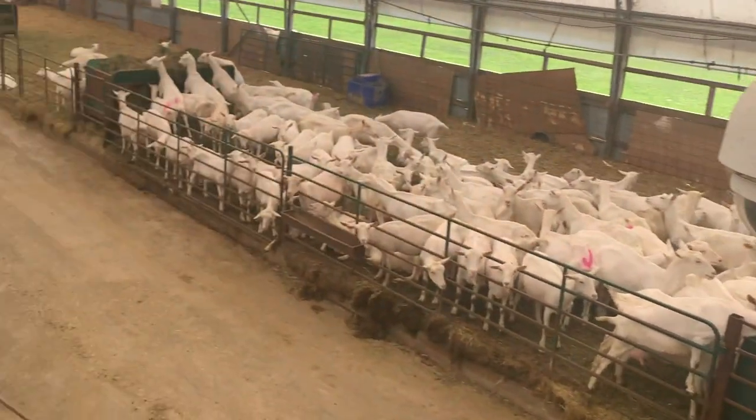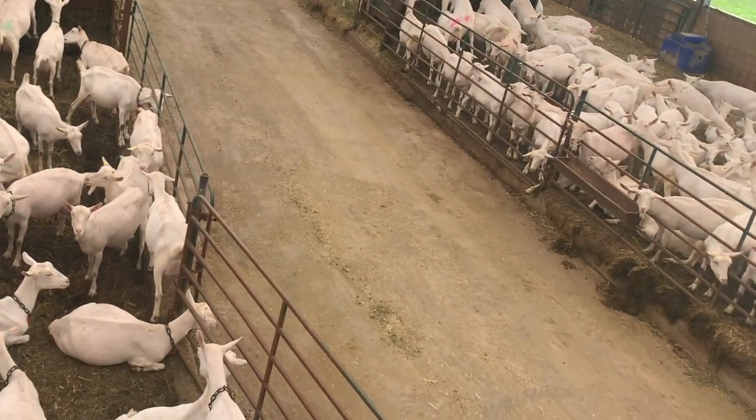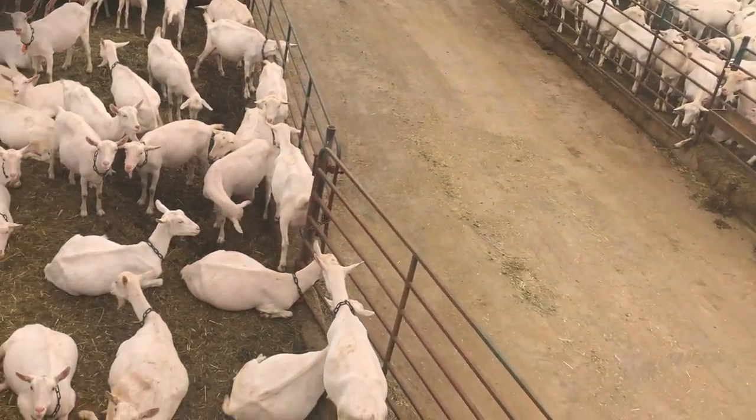How often do you change the bedding? Three to four times a year.